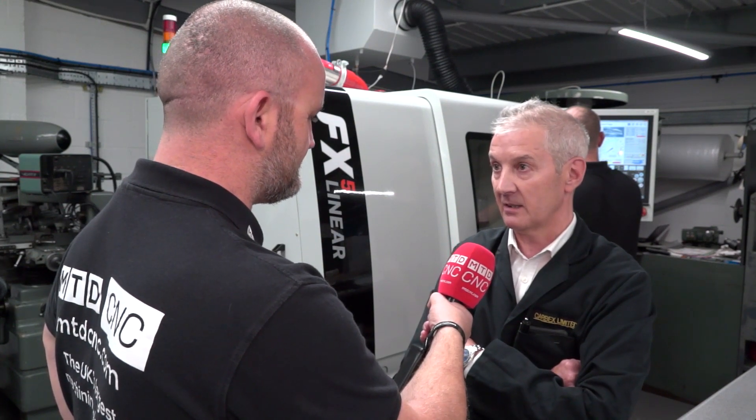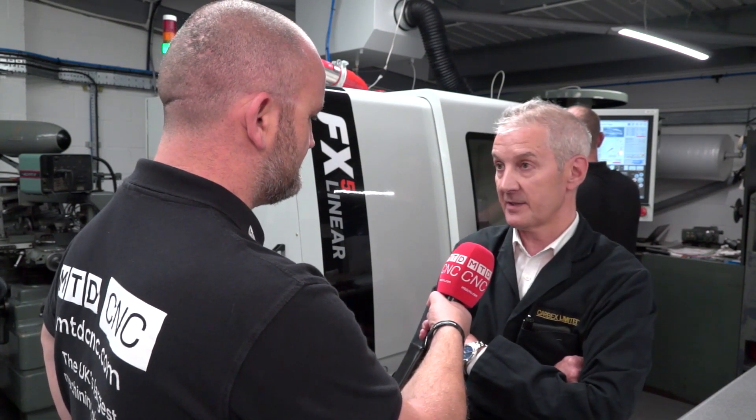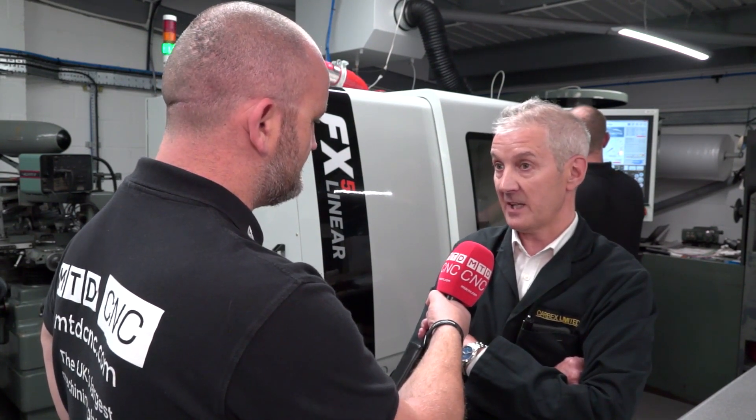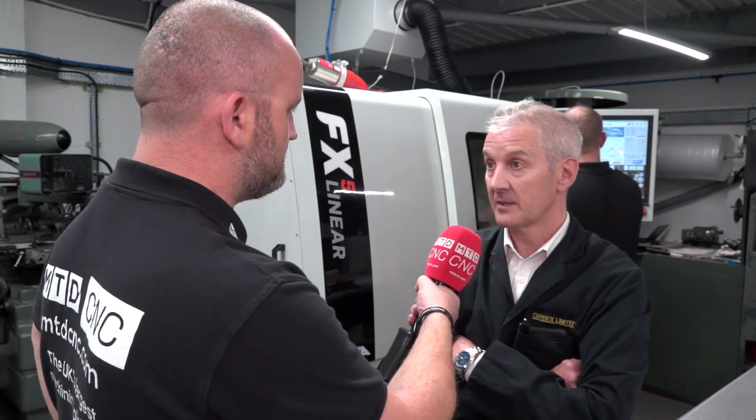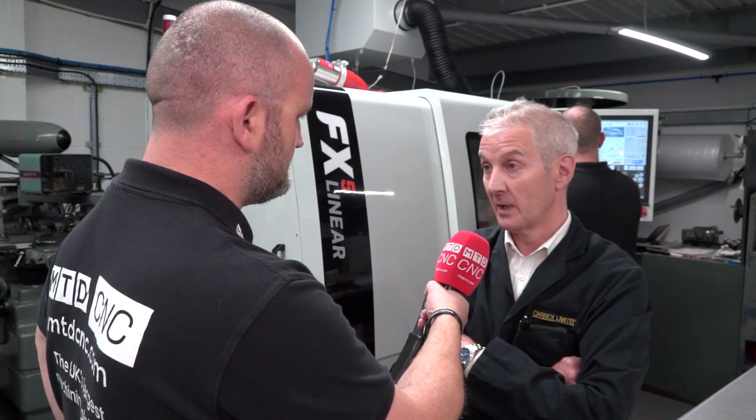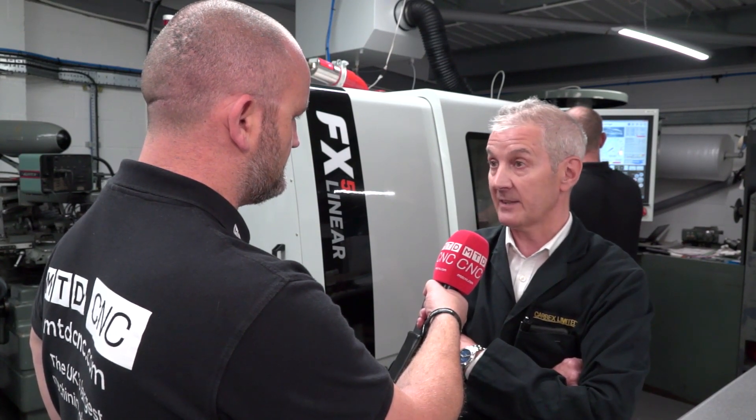So looking at some of the work you do here, it looks pretty difficult — do you just take on the stuff that nobody else wants? It feels like that to be honest. Sometimes we get easy jobs but more often than not they are awkward. Tolerances are getting tighter, expectations getting higher and greater. So the next step to new machinery was something we had to do.